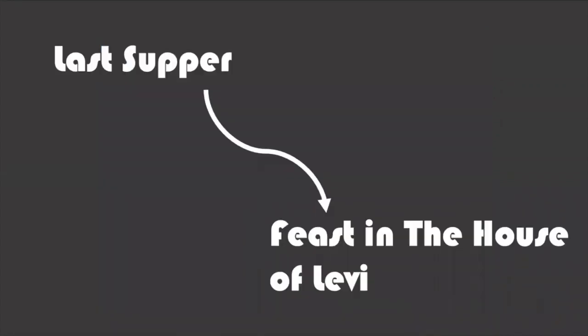Feast in the House of Levi was actually not this painting's original title. It had initially been commissioned by the refectory at S.S. Giovanni e Paolo as a Last Supper painting, specifically meant to replace the previous painting, Last Supper by Titian, after it was destroyed by a fire in 1571. When Veronese first brought the painting to the monastery, the monks thought the feast looked more like a party than a Last Supper, and they ended up rejecting the painting and told Veronese to go fix it.